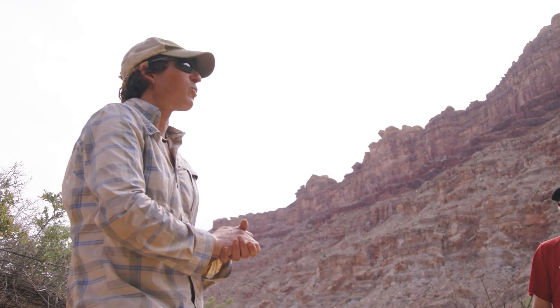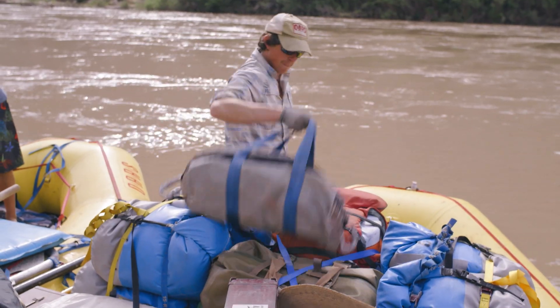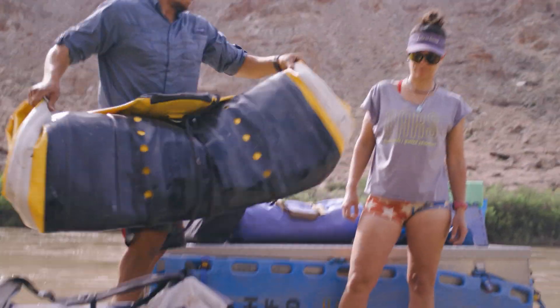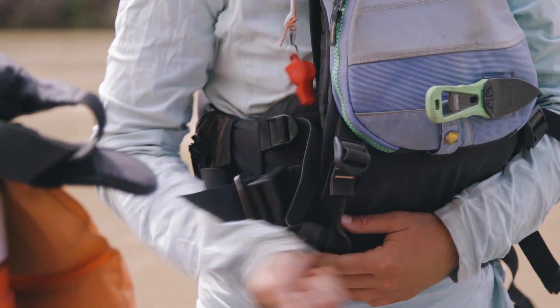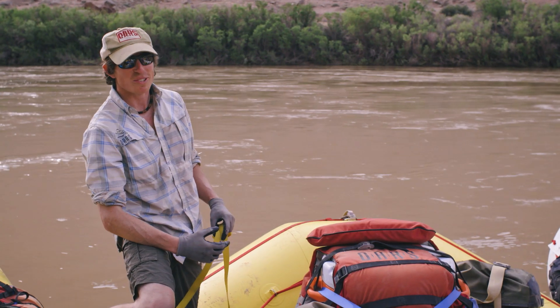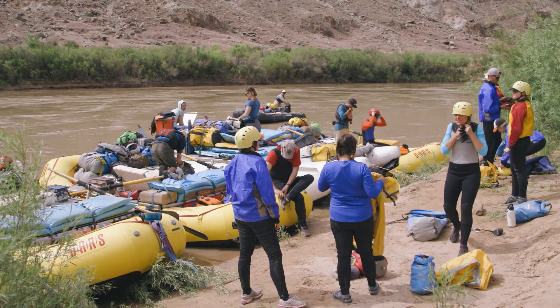Almost every single rock in this river is underwater right now — pretty darn cool. We can still high-side to avoid big waves created by those rocks pushing us over. Every trip is so different. There are a lot of factors very much out of our control and we just have to be okay with that. That's one of the coolest things about this — it's a very raw environment.